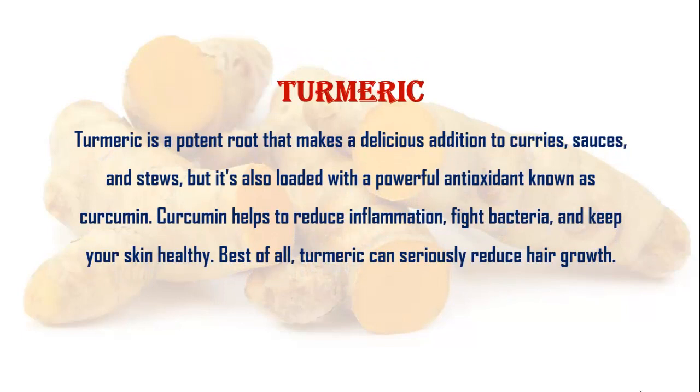Turmeric. Turmeric is a potent root that makes a delicious addition to curry, sauces, and stews. But it's also loaded with a powerful antioxidant known as curcumin. Curcumin helps to reduce inflammation, fight bacteria, and keep your skin healthy. Best of all, turmeric can seriously reduce hair growth.